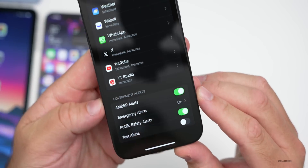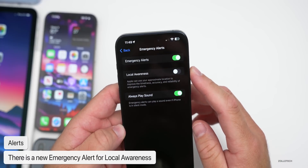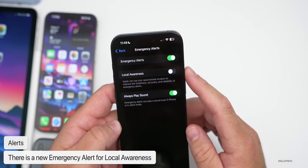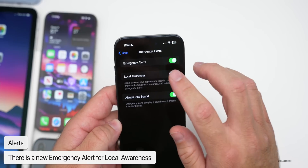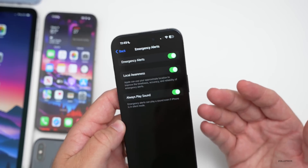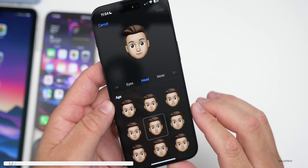Back under Settings, go to Notifications and scroll all the way to the bottom. Under Emergency Alerts there's a new option called 'Local Awareness.' It says Apple can use your approximate location to improve the timeliness, accuracy, and reliability of emergency alerts. So when you get specific alerts that may be out of range or don't make sense, this could make them more relevant to your location.